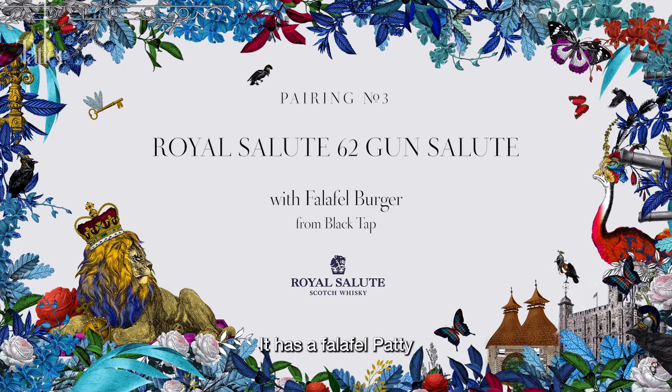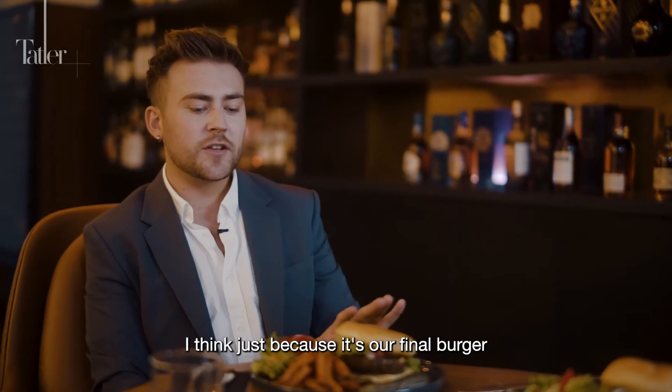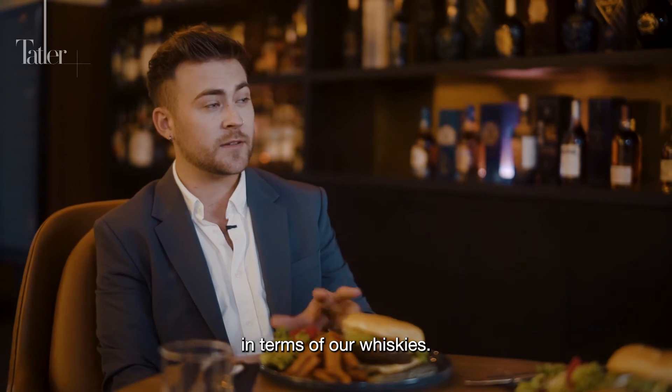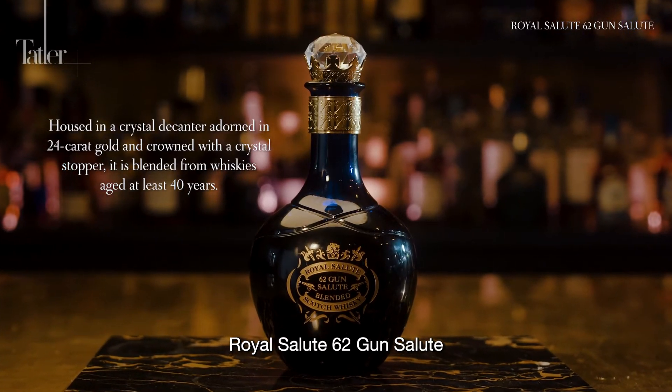The third burger has a falafel patty, tahini, pickled onion, Greek feta, and hummus — a Mediterranean riot, as Karen puts it. Since it's the final burger, Matt suggests saving the best whisky till last: the Royal Salute 62 Gun Salute.